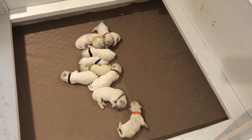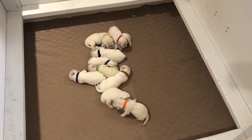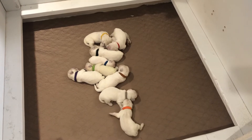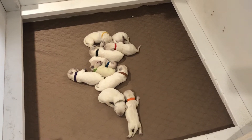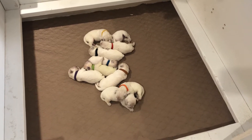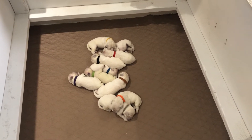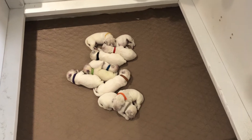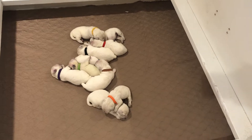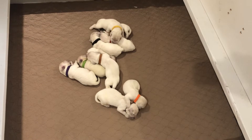The first couple of weeks they don't do much — this is it right here. Their eyes are not open yet. They can shuffle around but they're not really crawling very well; they just kind of scoop right now. Over the next couple of weeks they will change a lot. Around week four is when their little personalities and temperaments really start to come out. Each week we'll do these videos where we tell you what we see and let you know how they interact with each other.